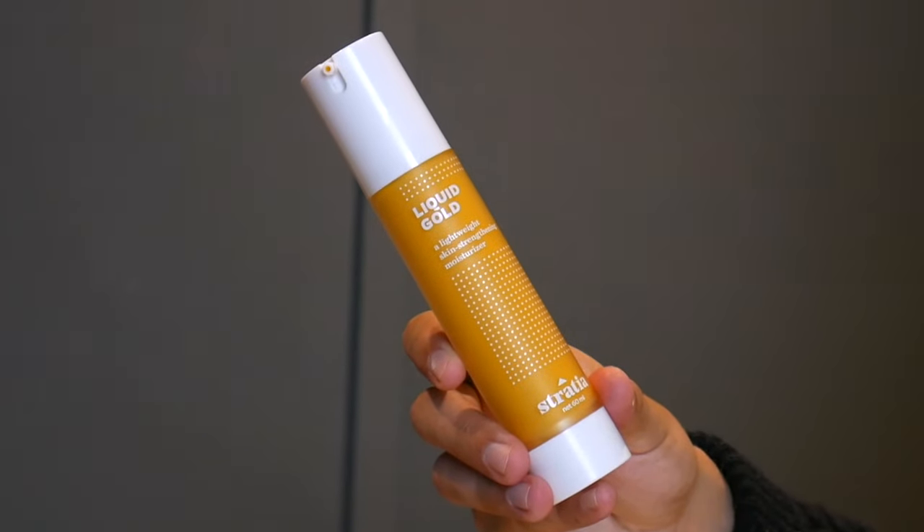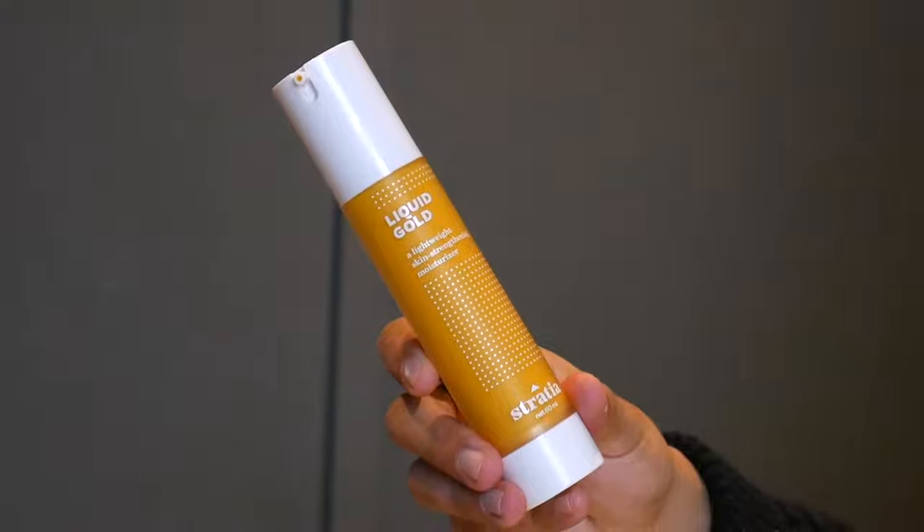Besides spot treatments, I also focus on things that will make sure my skin is good and my barrier is in check, so obviously I have to have some Stratia favorites with me. I always have my Liquid Gold — this is my fourth tube now, and definitely one of my staple products, period. I also have a few more Stratia products because I have some special content coming up with them, so make sure you stay tuned for that.